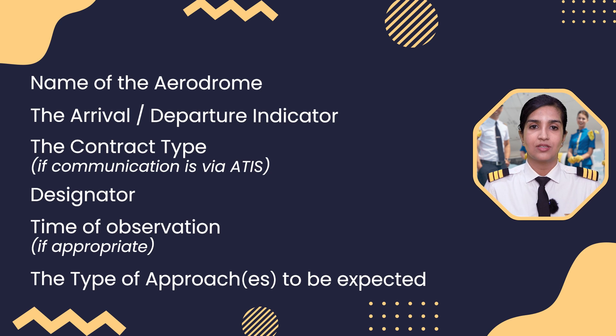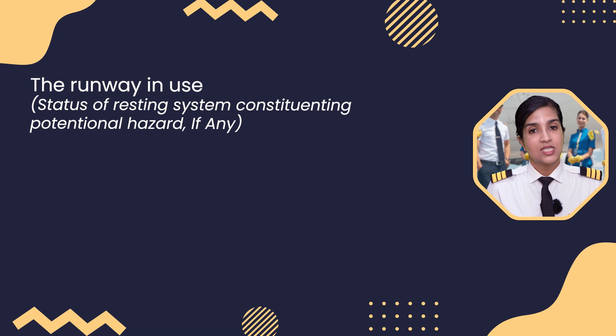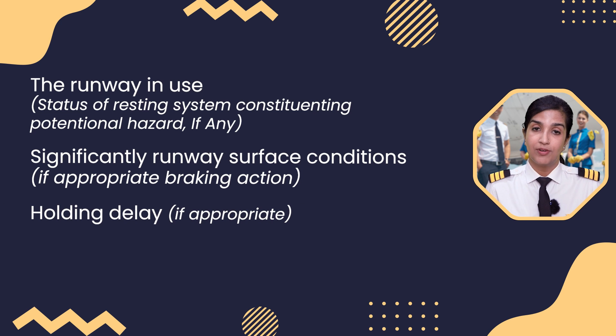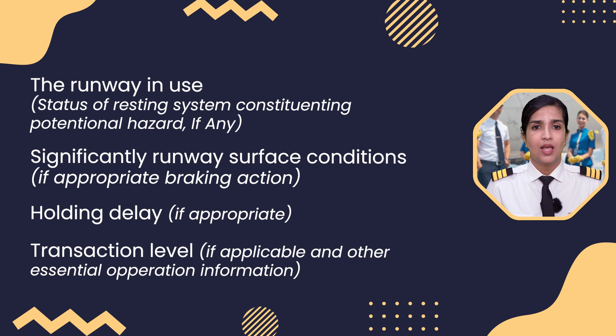The Voice ATIS broadcast also includes the type of approach to be expected, the runway in use, status of a lighting system constituting a potential hazard if any, significant runway surface conditions and if appropriate braking action, holding delay if appropriate, transition level if applicable, and other essential operational information.